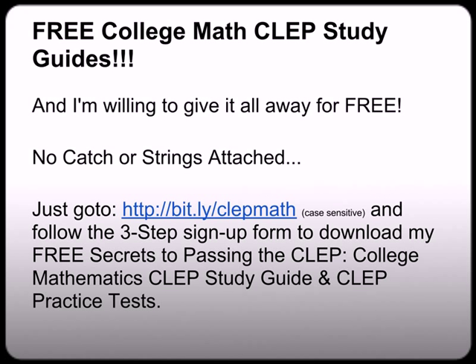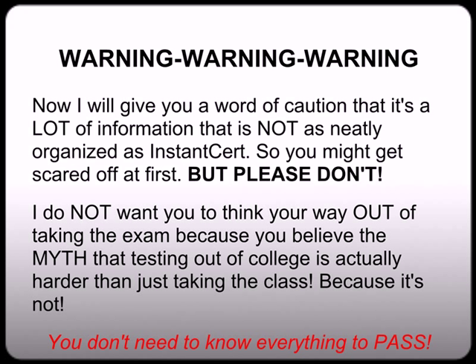And I'm willing to give it all away for free — no catch or strings attached. Just go to my website at bit.ly/clepmath, all lower case. About a third down the page you'll see my simple three-step sign-up form to download my free Secrets to Passing the CLEP College Math study guides and practice tests. Now I will give you a word of caution: it's a lot of information that's not as neatly organized as InstantCert. What I mean by that is it doesn't skip all the fluff and it doesn't spoon-feed you the main points like InstantCert does.